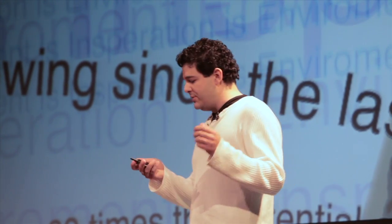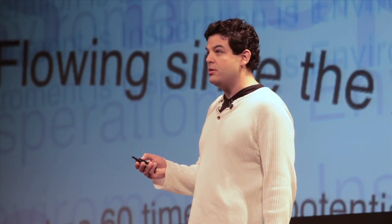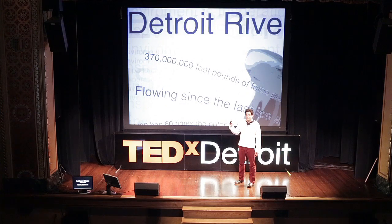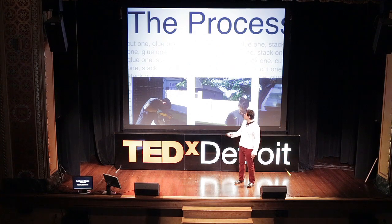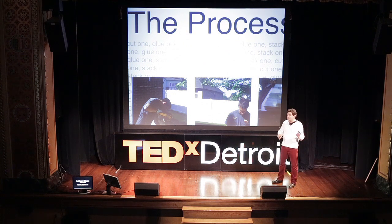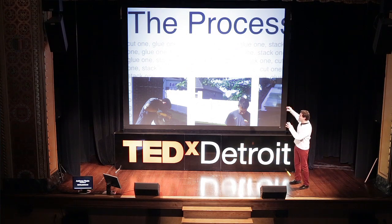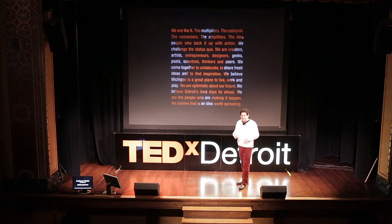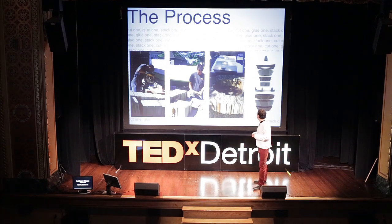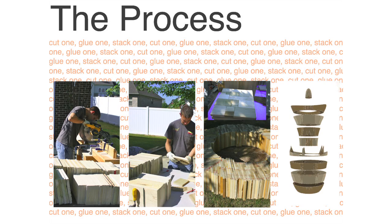So I took just some simple mathematics and I decided to start designing. I took 4,800 board feet of poplar and sliced it into all these little bits and pieces, and I made these rings — these donuts.